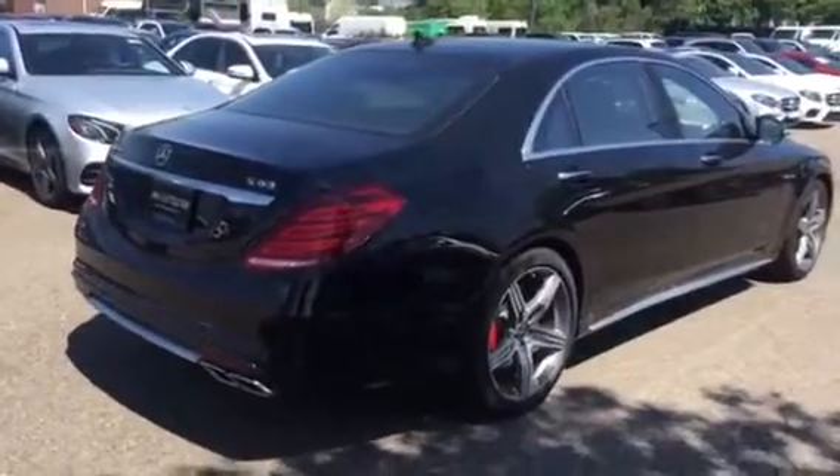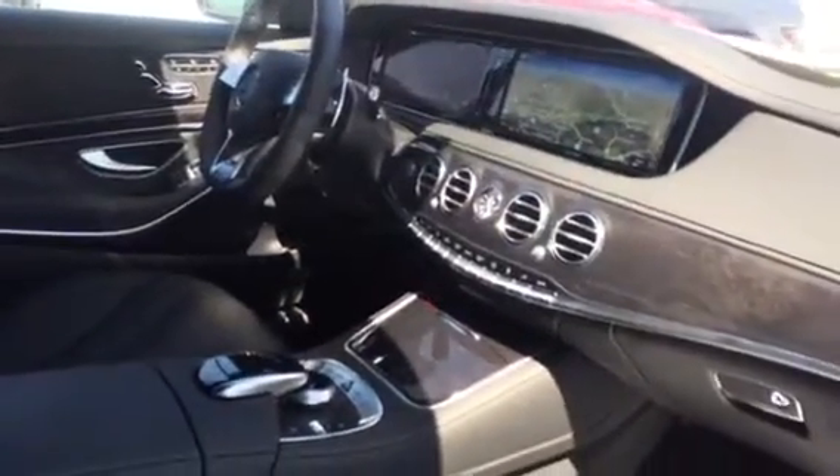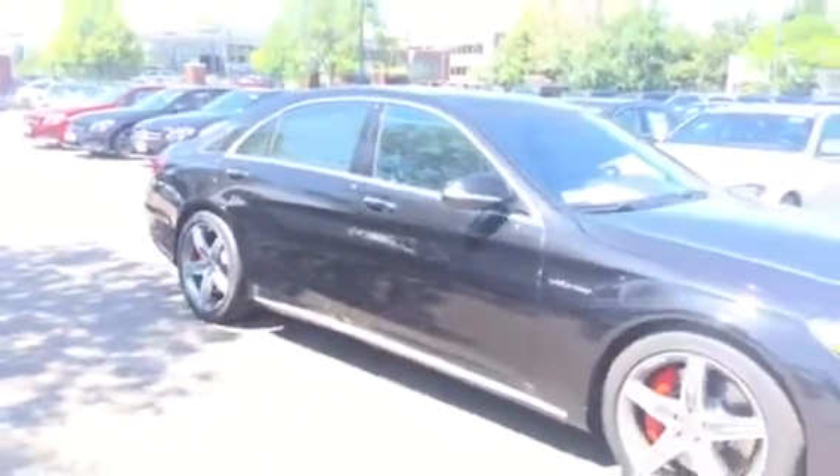This car really pops in the sun — I love the obsidian black. Check out the driver's passenger side. This car is beautiful.